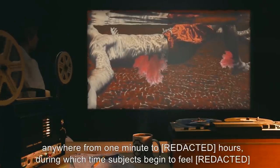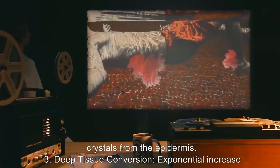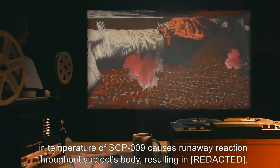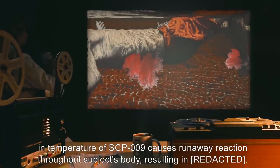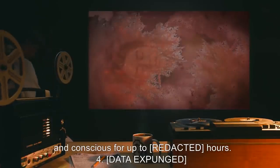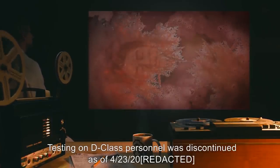Stage 2 — Surface Conversion: Frost begins to form on the exposed area as the heat produced by the subject and SCP-009 itself raises its temperature above 0 degrees Celsius. This stage can take anywhere from 1 minute to several hours, during which time subjects begin to feel ice crystals from the epidermis. Stage 3 — Deep Tissue Conversion: Exponential increase in temperature of SCP-009 causes runaway reaction throughout the subject's body, resulting in data expunged. Actual blood loss is minimal due to ice crystals data expunged, allowing subjects to remain alive and conscious for up to data expunged hours. Stage 4 — Data expunged. Testing on D-class personnel was discontinued as of 4-23-2000.